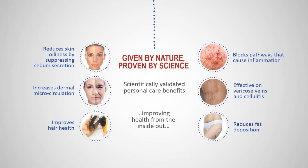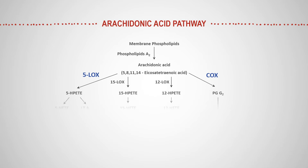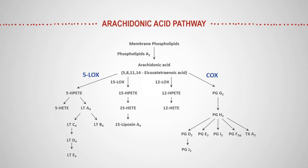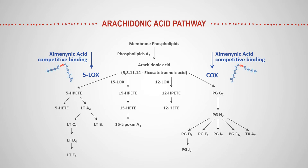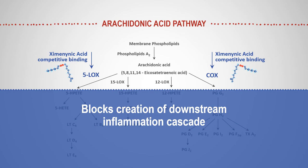So how does sandalwood seed oil actually work? The answer lies in understanding how it works on the arachidonic acid pathway. The structure of zymaninic acid is strikingly similar to enzymes which catalyze arachidonic acid. But when free zymaninic acid makes its way into localized tissues, it competitively binds and locks up both the COX and LOX biochemical pathways, effectively blocking downstream inflammation cascades. And if you block inflammation, you're on the path towards real and tangible, yet natural benefits.